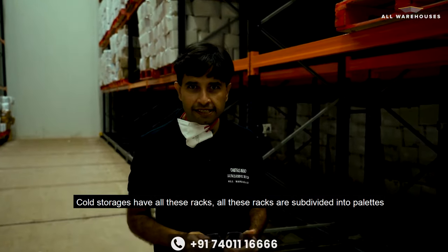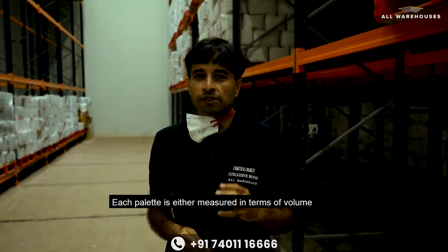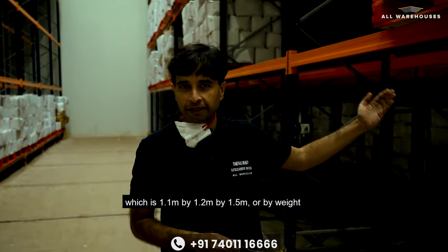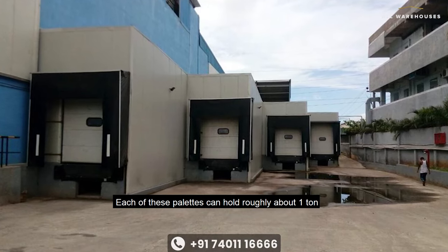All these racks are subdivided into pallets. Each pallet is either measured in terms of volume — 1.1 meter by 1.2 meters by 1.5 meters — or by weight. Each of these pallets can hold roughly about 1 ton.